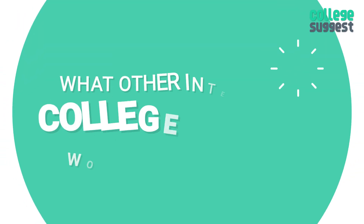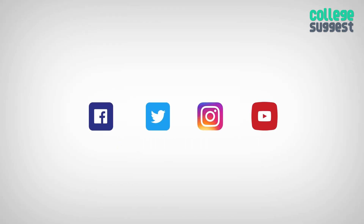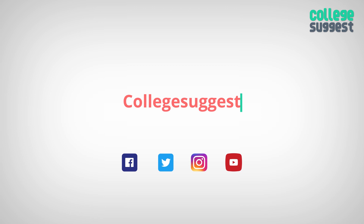What other interesting college reviews would you like to see? Let us know in the comments section below. If you like this video, give us a thumbs up, follow us on Facebook, Twitter, Instagram, and for more information, visit collegesuggest.com.